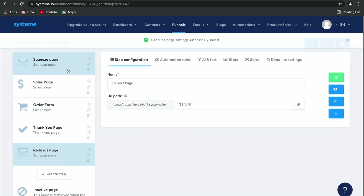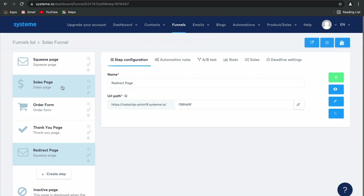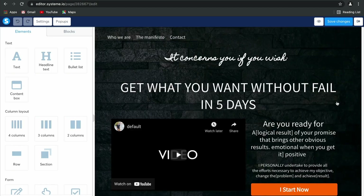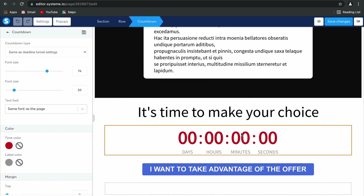And then finally, something really cool that you can do within the sales page elements itself: if you take a look at our editor and you have chosen to include a countdown clock, you can change the settings for this countdown clock so that it reflects the same as your deadline funnel settings, so that when your lead selects this link and comes to this sales page, this countdown clock will be counting down in real time to the offer specific to your lead.